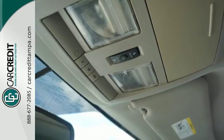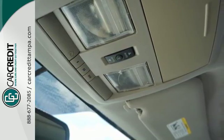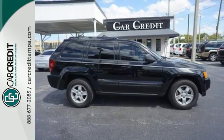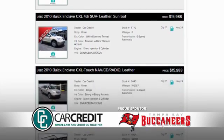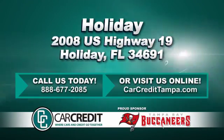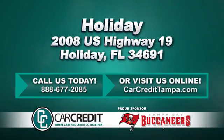This Grand Cherokee is truly grand with the perfect blend of power, performance and refinement in a rock solid Jeep. We're confident we have the right used car, truck or SUV for you. Stop in and see us today at 2008 US Highway 19 in Holiday, Florida.